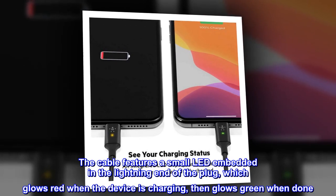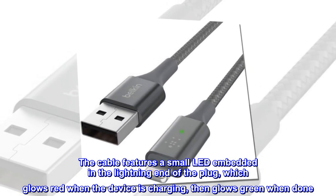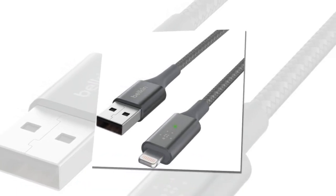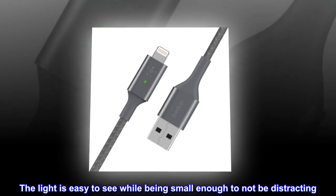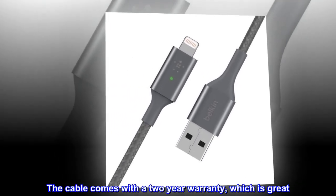The cable features a small LED embedded in the lightning end of the plug, which glows red when the device is charging, then glows green when done. The light is easy to see while being small enough to not be distracting. The cable comes with a 2-year warranty, which is great.